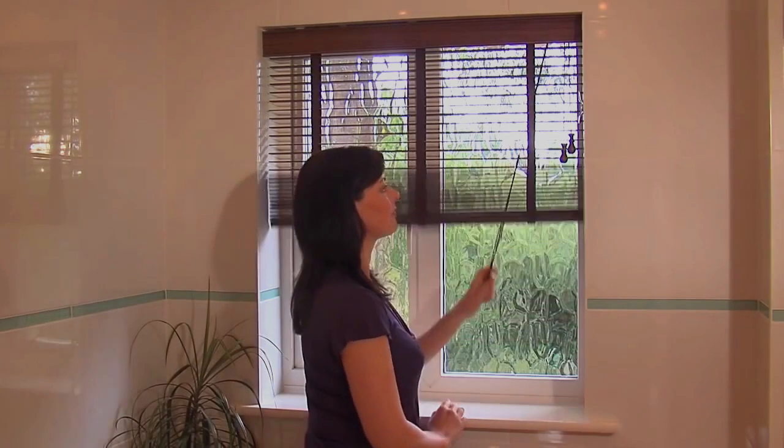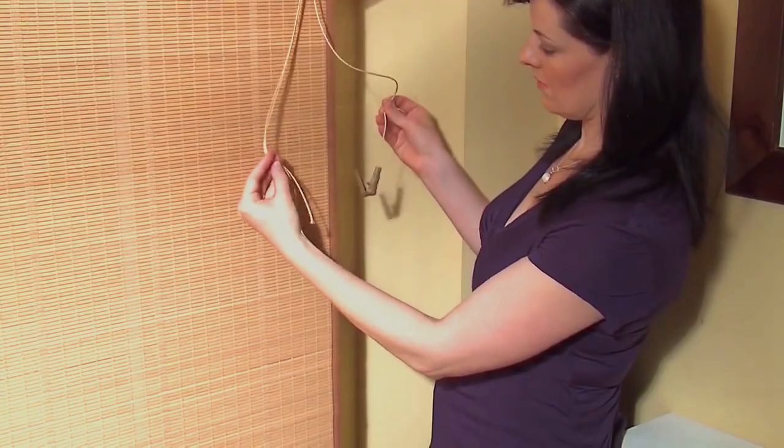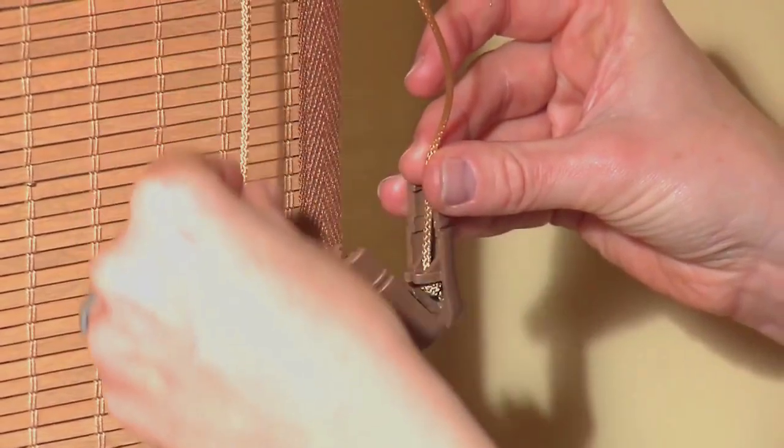Wind cords around a device fixed to the wall, with the end of the cord at least 1.6 metres off the ground. Or use a safety device to make sure the cords separate if pressure is applied.